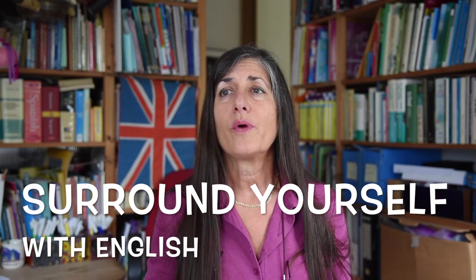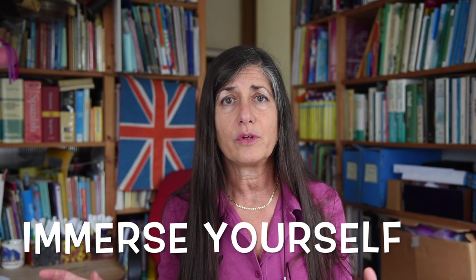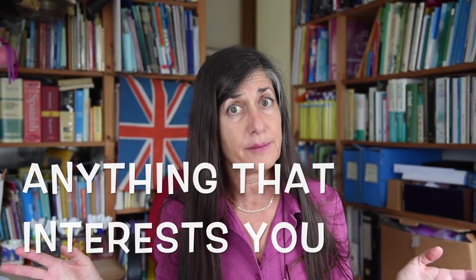It's very important to surround yourself with the language — with English in this case. You have to immerse yourself in the language so that your mind starts switching into English mode and you won't translate in your head, which will make things much easier. Listen to podcasts, listen to songs, read, watch TV — anything that can interest you. The most important thing is that you can surround yourself with the language.